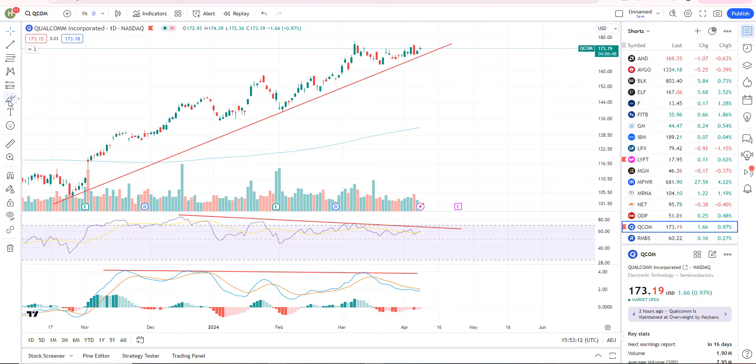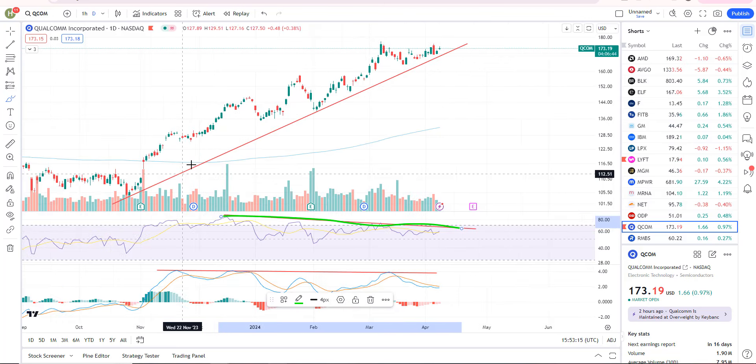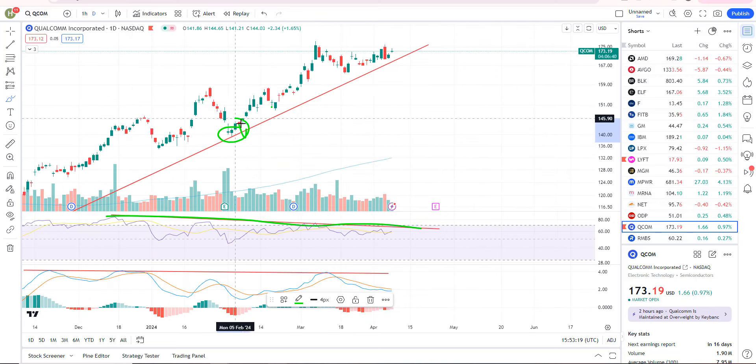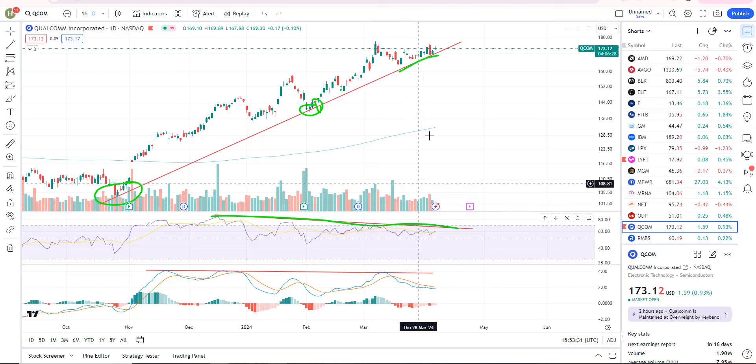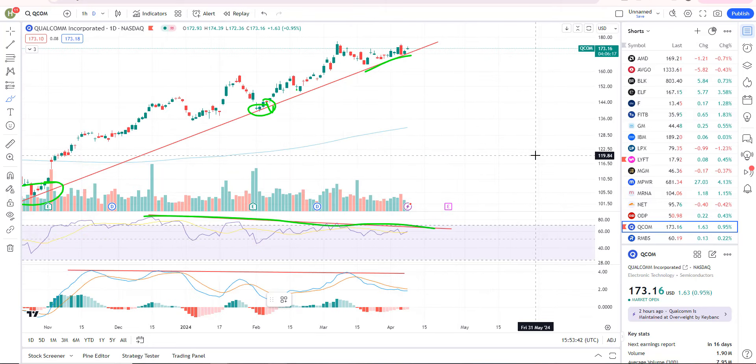Qualcomm is a short setup — not an actionable trade yet, but there's negative divergence. You've got several reactions on support, but no sell signal and no breakdown. So we're waiting for that. It's just on watch and can continue to do what it wants until we get that sell signal. There are lots of other short ideas I've put out. If you want an update on a specific stock, leave a comment below. Thanks and catch you on the next one.